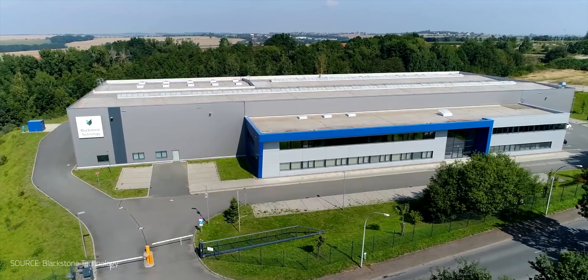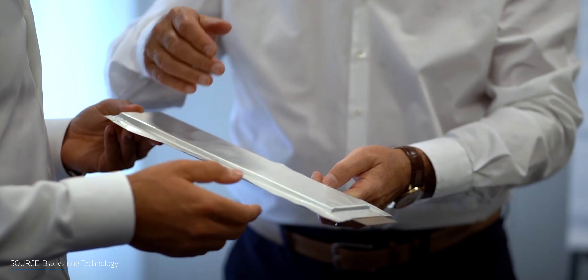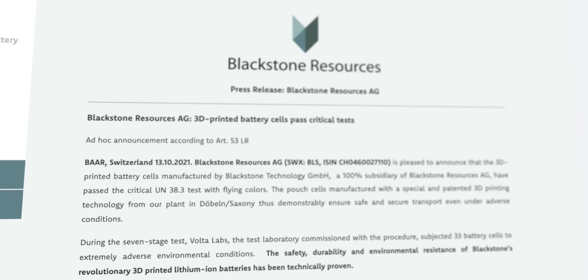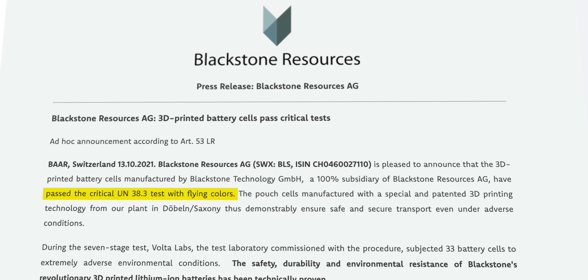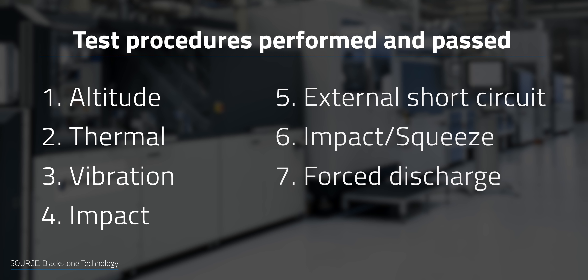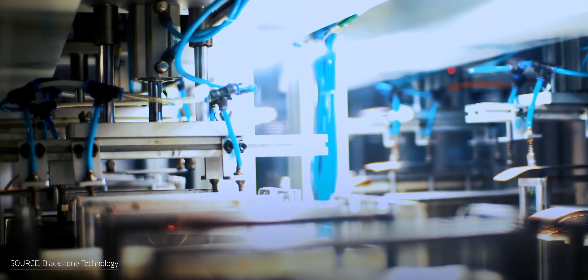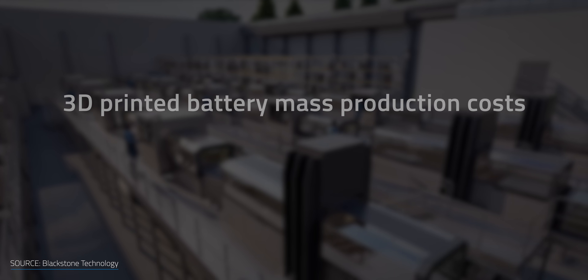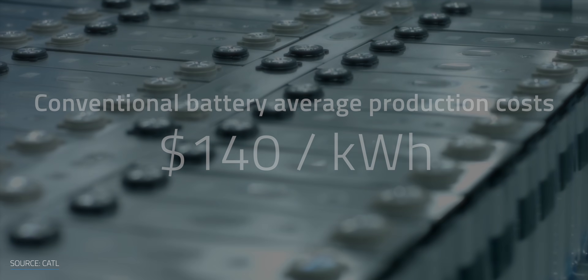However, Saku isn't the only game in town. Blackstone Technology, the German subsidiary of Swiss firm Blackstone Resources, announced that they've got a 3D printed and tested solid-state battery. On October 13th, Blackstone announced that its 3D printed batteries passed the UN38.3 critical test after 33 battery cells were subjected to extremely adverse conditions like altitude, temperature, impact, and short circuits. Producing about one battery per second is the level needed to reach mass production, and Blackstone Technology believes that production costs can fall below $65 per kWh at that point, compared to the current average cost of conventional lithium-ion batteries at about $140 per kWh.